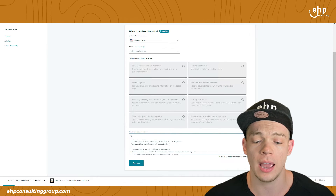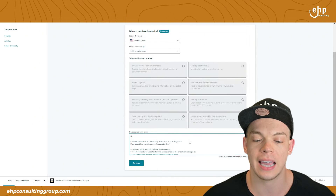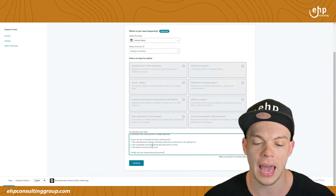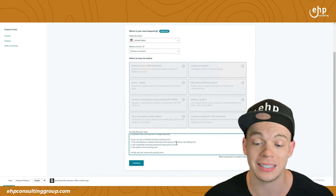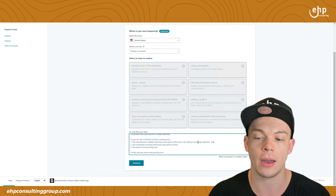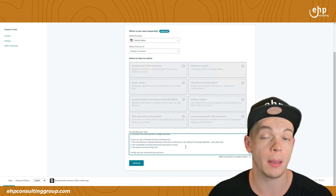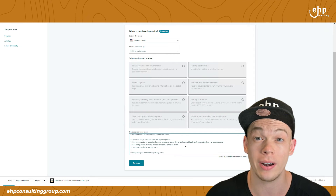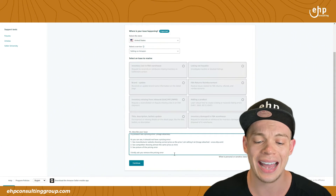Now reach out to Amazon. What you're going to say is: 'Hi, please transfer this to the catalog team. This is a catalog issue. My product has a pricing error — image attached. As you can see, it should not have a pricing error. See the manufacturer website showing the correct price as the price I am selling it at — image attached. See competitor showing almost the same price as mine. I kindly ask you remove the pricing error.' Email Amazon, open that up, have everything attached — it's in email format.